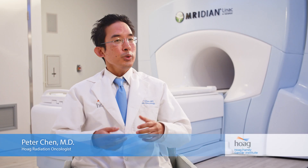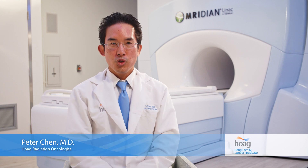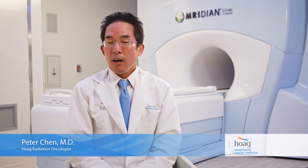With all the advanced capabilities of the ViewRay Meridian it's really opening up a lot of possibilities for treatment. There are some patients who might not even be able to have radiation therapy were it not for this machine.